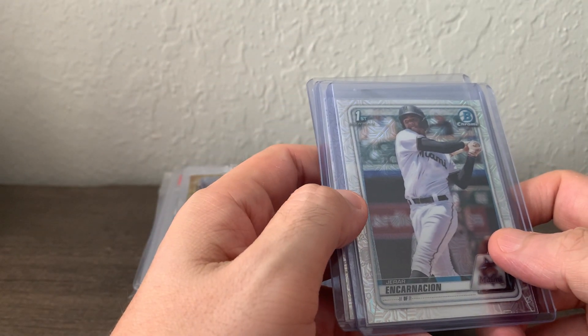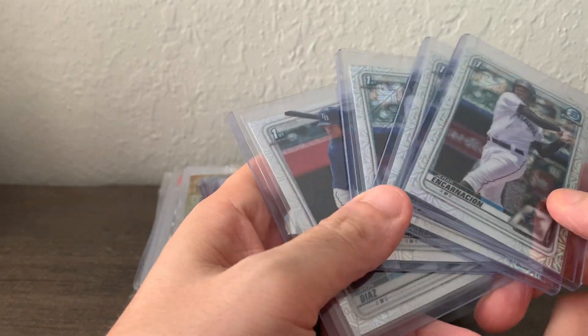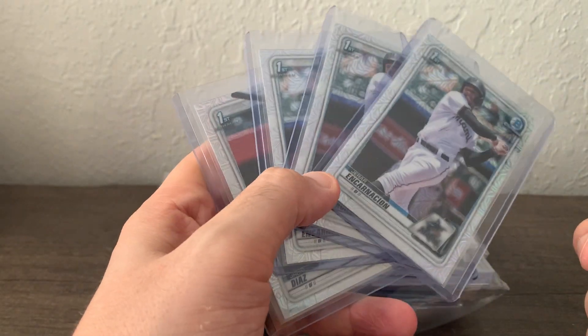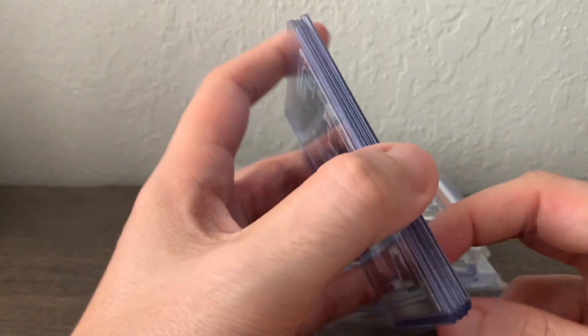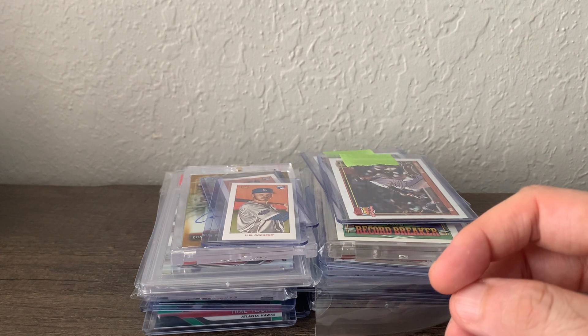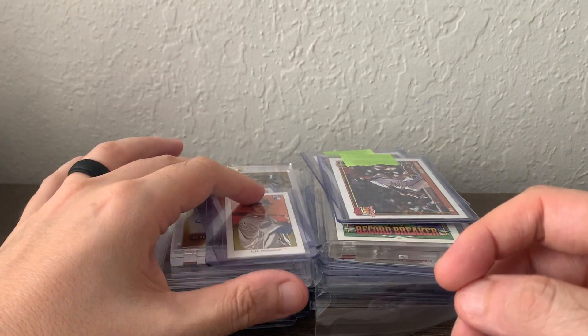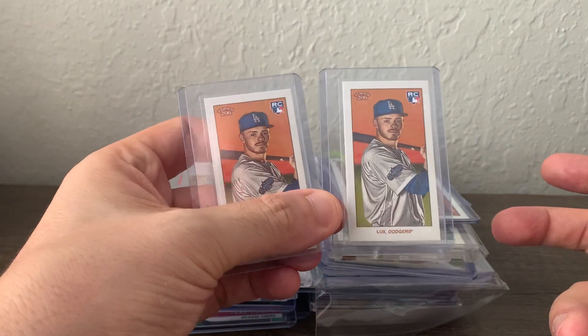From the same seller I bought the 2017 Heritage High Number box from, I got these four Mega refractors for $5 — excellent price. Three are Jasson Dominguez and one is a John Diaz. I'm trying to pick up first Bowman Megas, Sapphires, and colored parallels of guys not named Jasson Dominguez when I can.